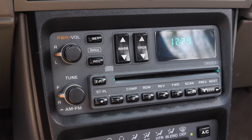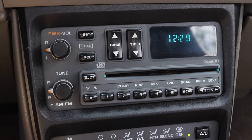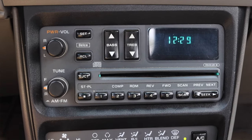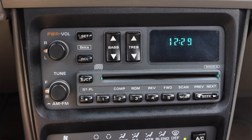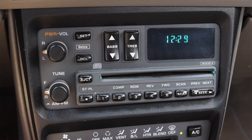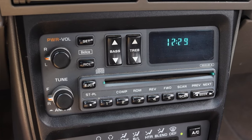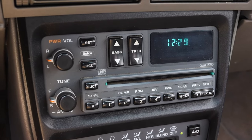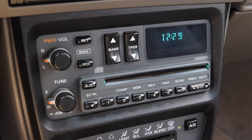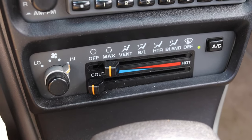Moving into the center stack, we have the radio — very basic from GM in the 90s, however this does have an added CD player. This was an option for the Cavalier in 1994, and it was not a cheap option: it was sixteen hundred dollars for a CD player. One thousand six hundred dollars — which is lunacy for a little CD player, but if you wanted it, you could get it.